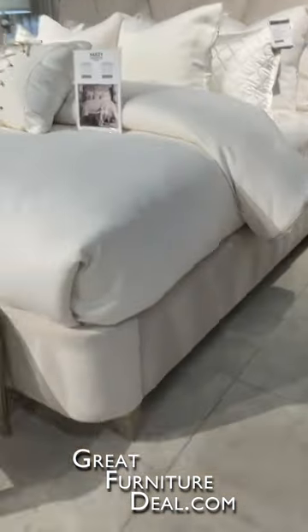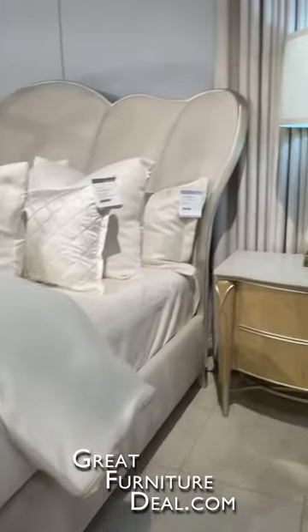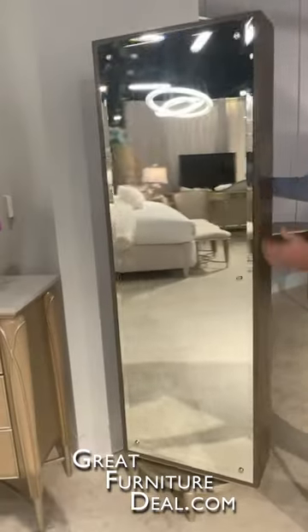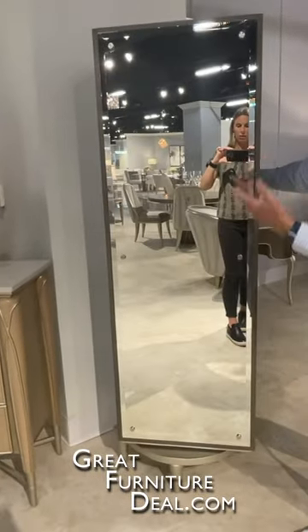We have bed benches, dresser and mirror combos that you can expect, beautiful top finishes. Another jewelry armoire here — one of the unique features of this that most folks don't realize is that the whole back is a mirror.